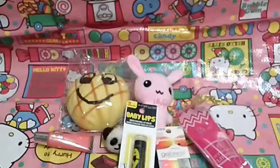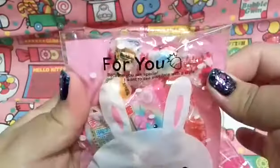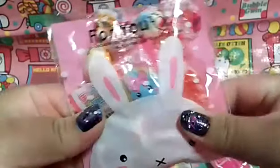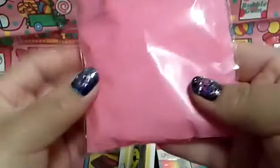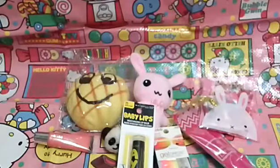Then I see this little baggy that says 'for you.' It has this kawaii little bunny and it is filled with treats, candy, and yummy little things inside. Look at this little kawaii candy wrapper — that is so cute! Thank you for the yummy candy.